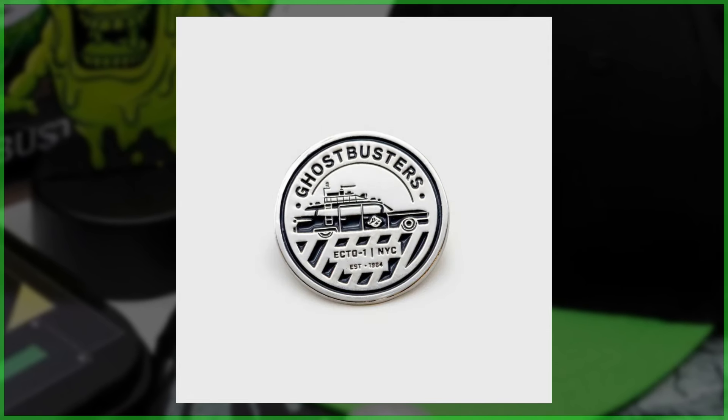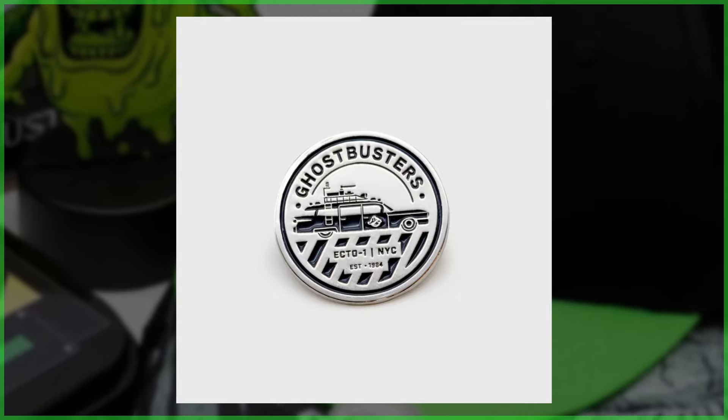Finally, there is a collector's pin showcasing the tricked out Cadillac, the Ecto-1.